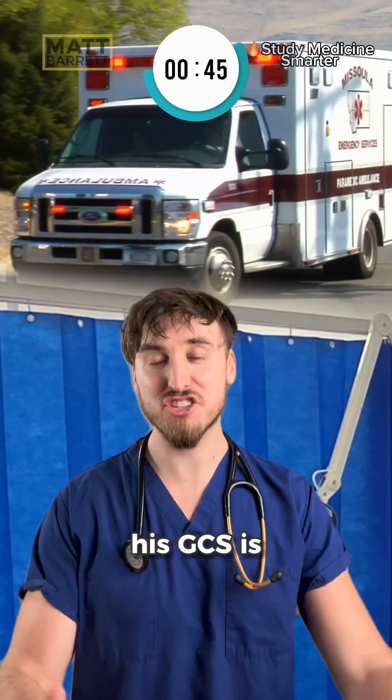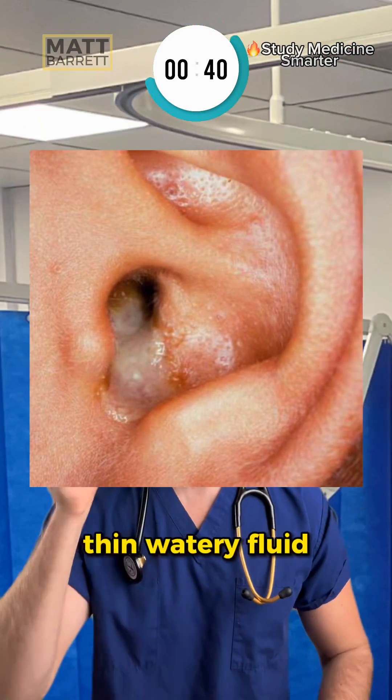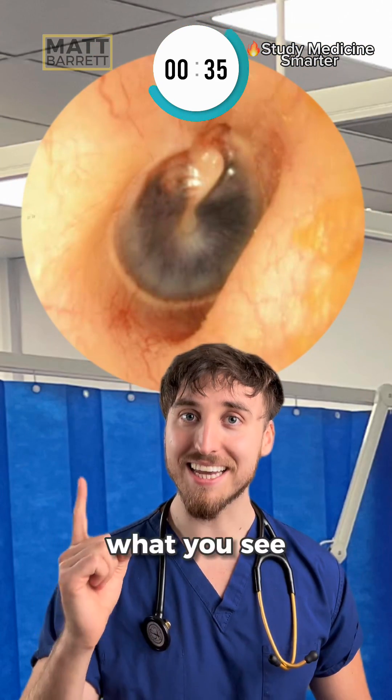He can't remember a thing. His GCS is 14 out of 15 and he's complaining of pain all over his head. You notice this thin watery fluid coming out of his ear, and you carefully take a closer look — this is what you see inside.